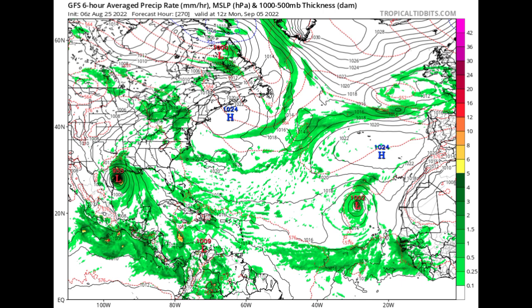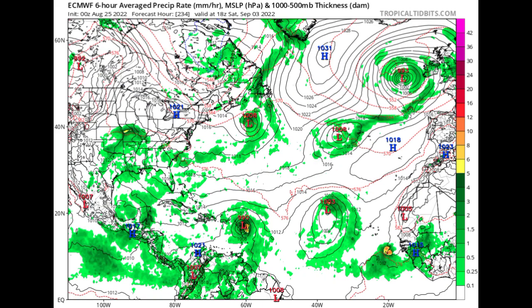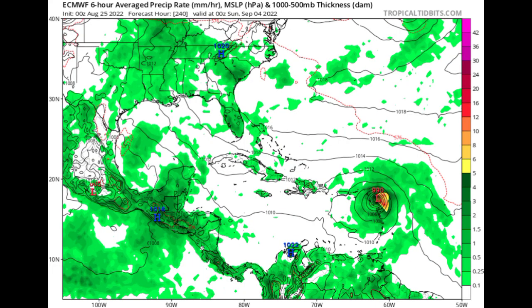Moving on to the Euro model — one of the best models out there. By Thursday September 1st, Euro is not showing development in the Caribbean but does show quite a bit of moisture. To the east, we see what appears to be a tropical storm approaching the Caribbean with a pressure of 1002 millibars, and another system behind it at the same pressure, though the first one looks more compact. By Saturday September 3rd, Euro expects this system to move toward the Lesser Antilles as a tropical storm, with a pressure of 990 millibars approaching the Caribbean.